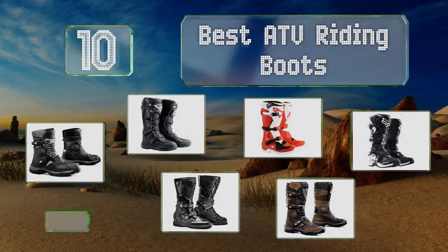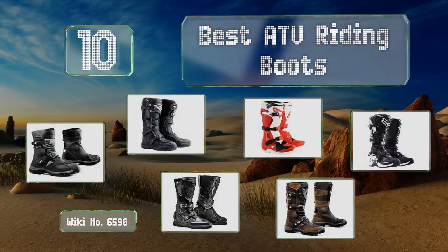EasyVid presents the 10 best ATV riding boots. Let's get started with the list.